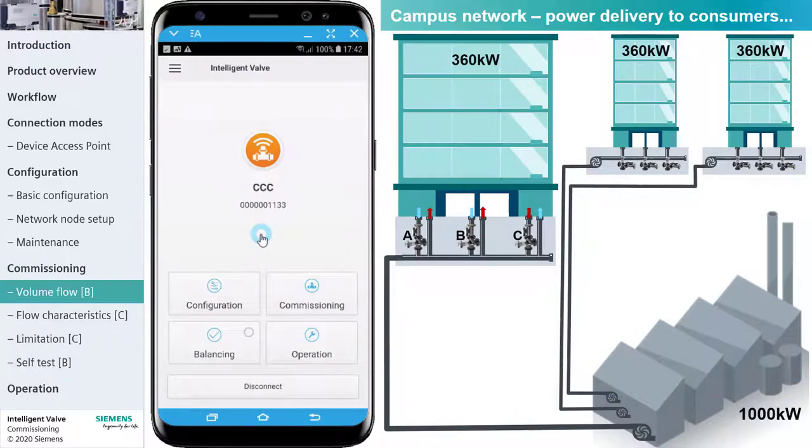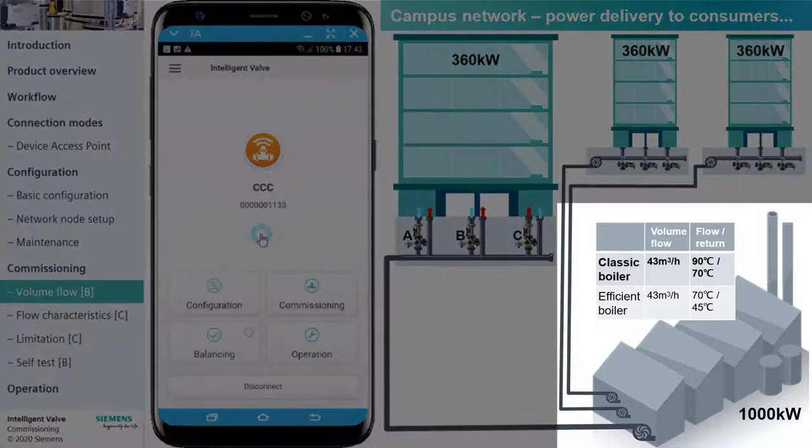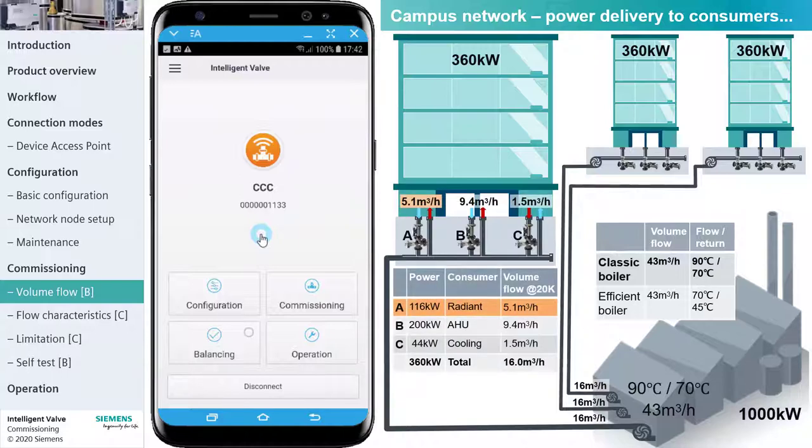Let's take a campus network as an example for the commissioning workflow. The campus consists of three buildings. Each building's design power consumption is 360 kilowatt, supplied by a boiler plant with a maximum capacity of 1,000 kilowatt. The design flow temperature is 90 degrees Celsius and the return temperature is 70 degrees Celsius. The boiler plant provides a total volume flow of 43 cubic meters per hour, of which approximately one-third is supplied to each building.